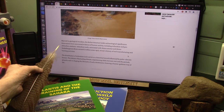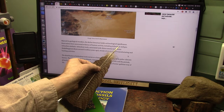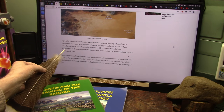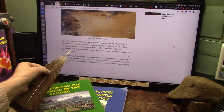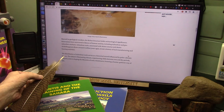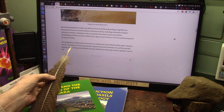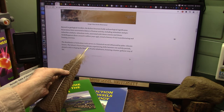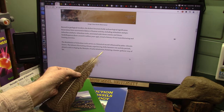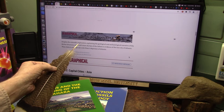Beyond its geological wonders, the Richat Structure holds archaeological significance. Excavations have uncovered evidence of human activity including artifacts and tools associated with Homo erectus and Homo heidelbergensis around two million years ago, revealing a history of tool making and hunting. The distribution of these tools serves as a historical record influenced by paleoclimatic factors, as the Sahara experienced shifts between wet and dry periods.